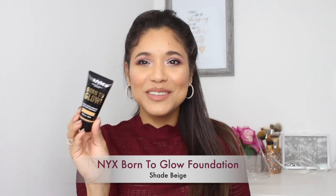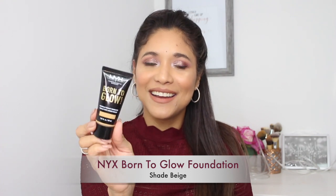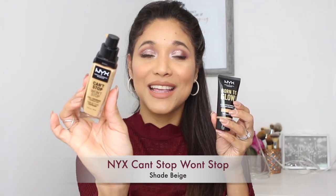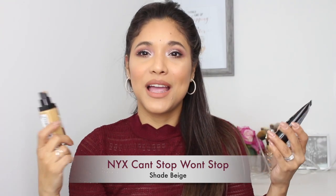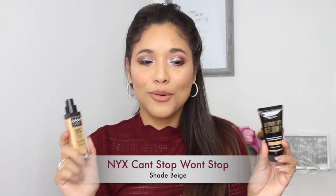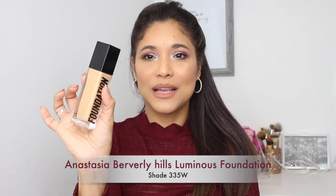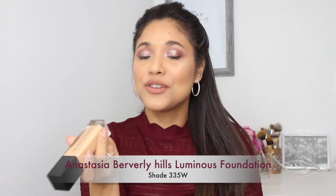For full complexion, I have to give it to NYX. The Born to Glow foundation is where it's at — super long-lasting, looks like skin, super natural. But if you want a glam look for the holidays, you can't go wrong with the Can't Stop Won't Stop. These two are always in my vanity. I use the shade Beige. If you haven't tried these, you're missing out — they're super affordable and amazing. The Born to Glow compares to my Anastasia one, which is also one of my favorites.